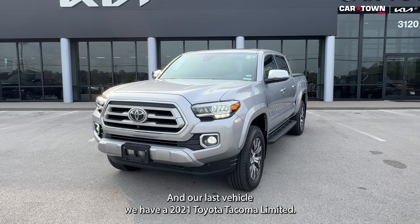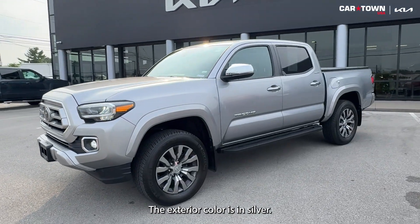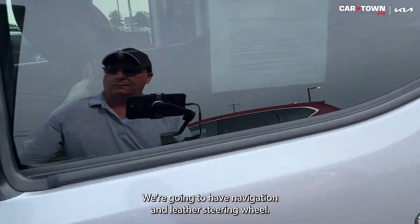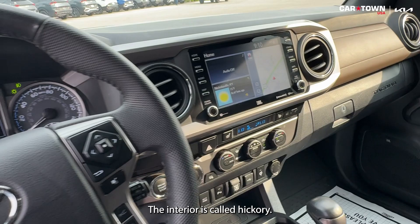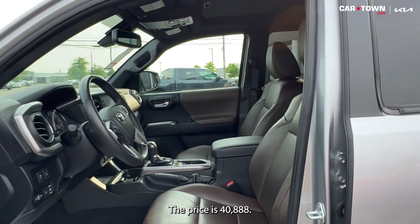And our last vehicle, we have a 2021 Toyota Tacoma Limited. The exterior color is silver. This is a turbo with four-wheel disc brakes. We're going to have navigation and a leather steering wheel. The interior is called Hickory. Mileage is 25,000 and the price is $40,888.